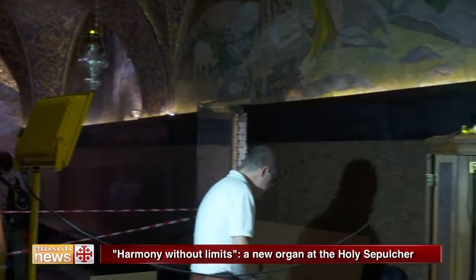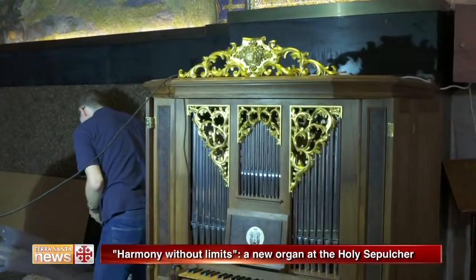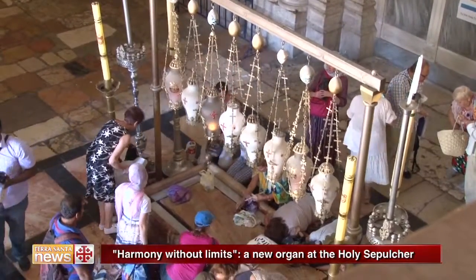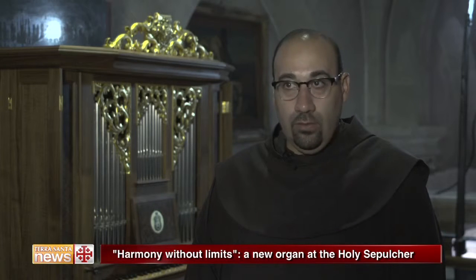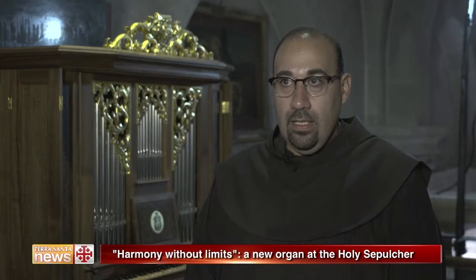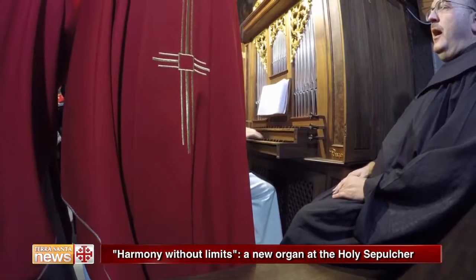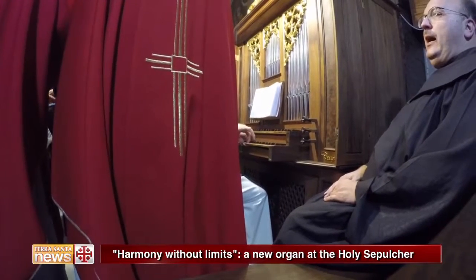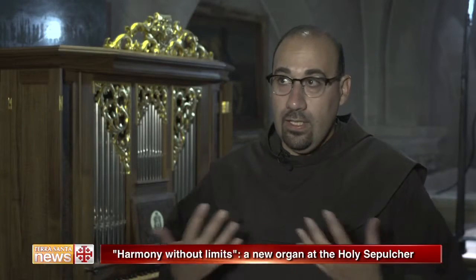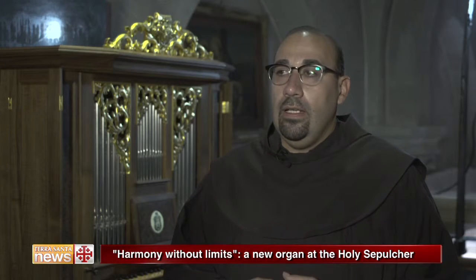The presence of this new organ, provided by the status quo Ottoman Firman of 1852, is of fundamental importance and it is located in the interior of the Basilica of the Resurrection. According to the rules of the status quo, we in the Latin Patriarchate have the right to have an instrument to accompany the liturgical chant, the mass, and any liturgical act. The organ must complete the ceremony and must be heard here at Calvary and elsewhere.